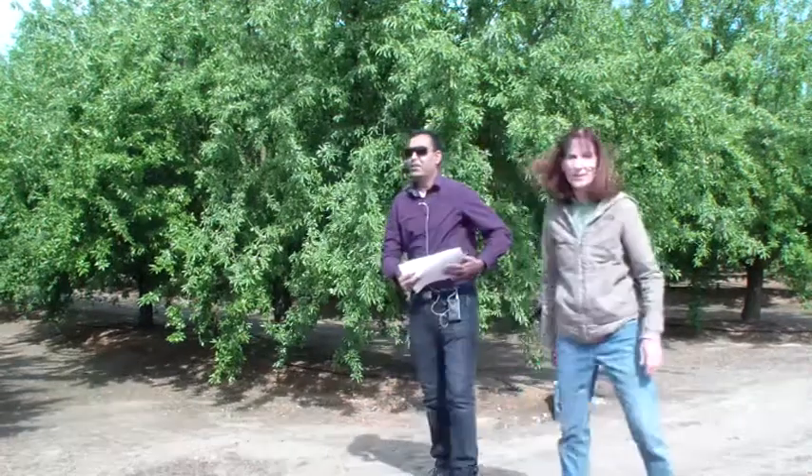Good morning, everyone. I'm Gurrit Braher. I am the Fresno and Madera County Nutcrop Farm Advisor with UC Cooperative Extension.